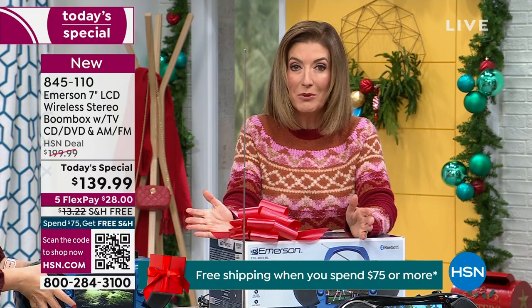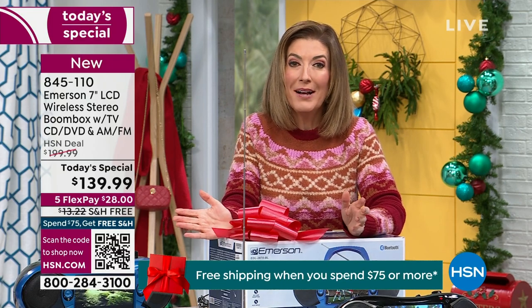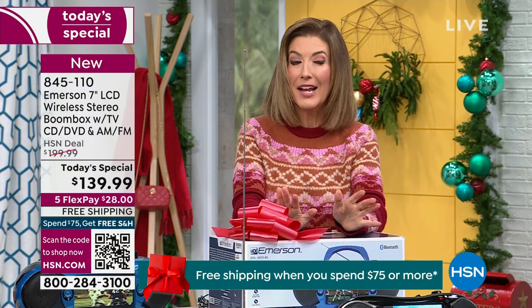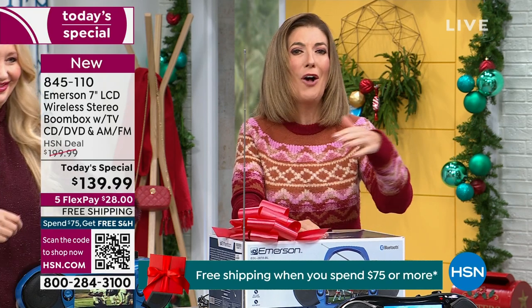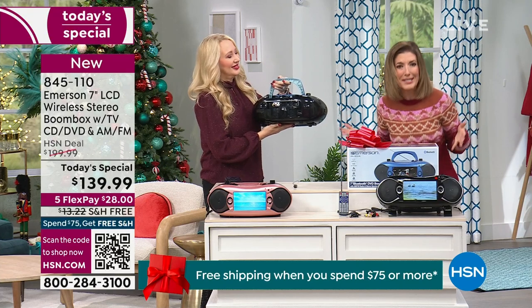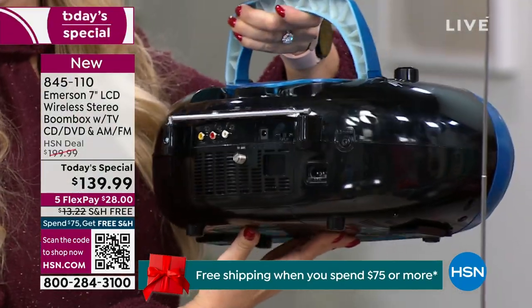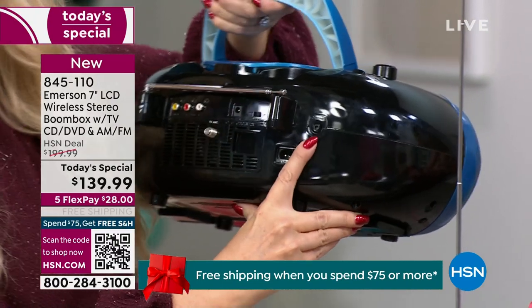We've never offered a boombox with all of these features. When they open the box they'll be like, oh cool, a boombox, an AM/FM radio, I can play my CDs. And then you can say, oh and it's a TV. And they're going to be like, really? And then you can say it's also a DVD player that can stream via Bluetooth and be a Bluetooth speaker all in one. Don't wait on this one — black, blue, or rose gold. It's going to be a very busy night here at HSN.